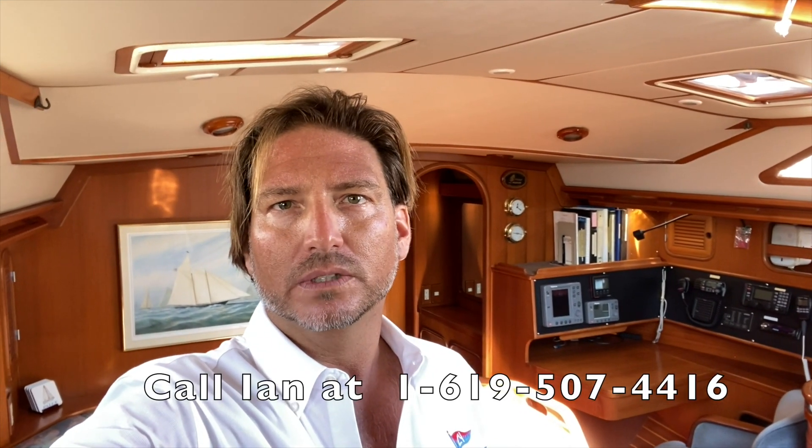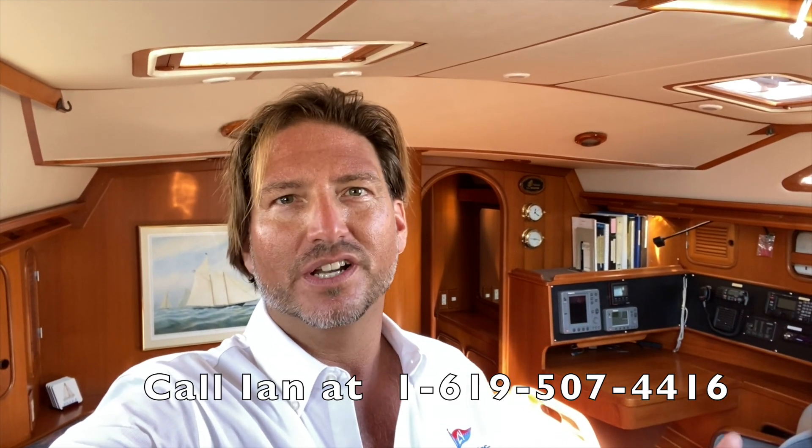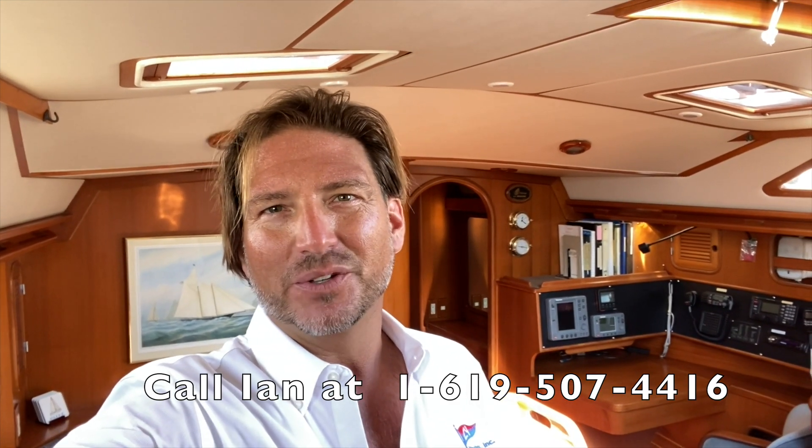This concludes the video walkthrough for the 1993 Tazewell 43 offshore sailing vessel. For additional information please feel free to contact myself, Ian Van Tyle, at any time day or night. If you like the video please give it a thumbs up, and if you want more videos like this please subscribe to my channel. You'll find a link in the comment section or description which will send you to the YachtWorld link with the full photo shoot, specifications, and more. Thank you.